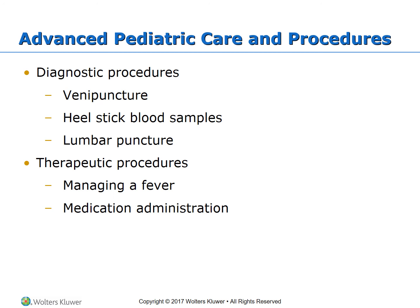For medication administration, always check the ID band because there are more opportunities for errors with infants and children. Dosages and routes may differ. Know all the side effects of each drug administered, always double-check your calculations, and use the smallest syringe possible to ensure accuracy.